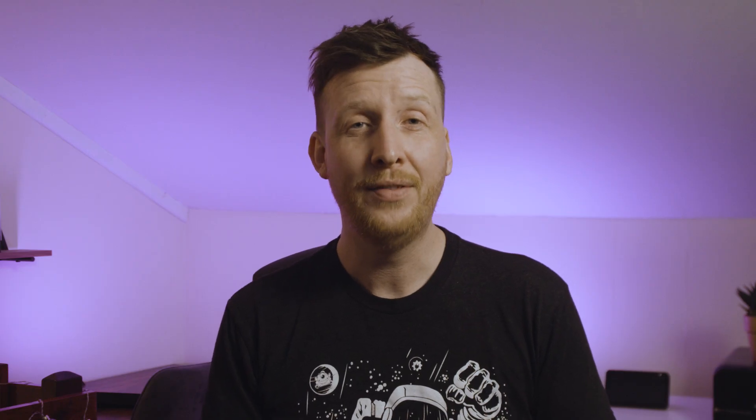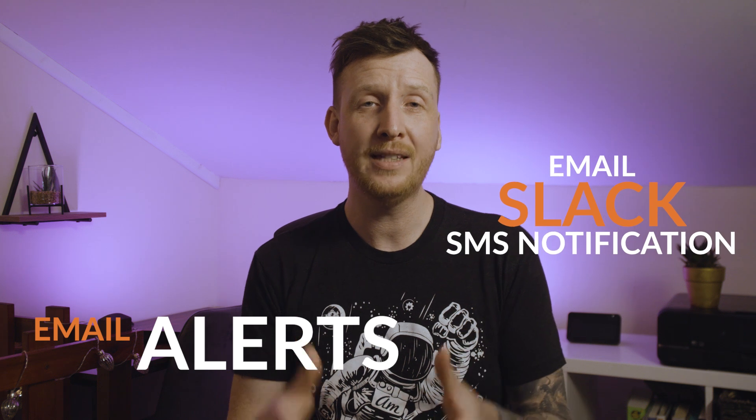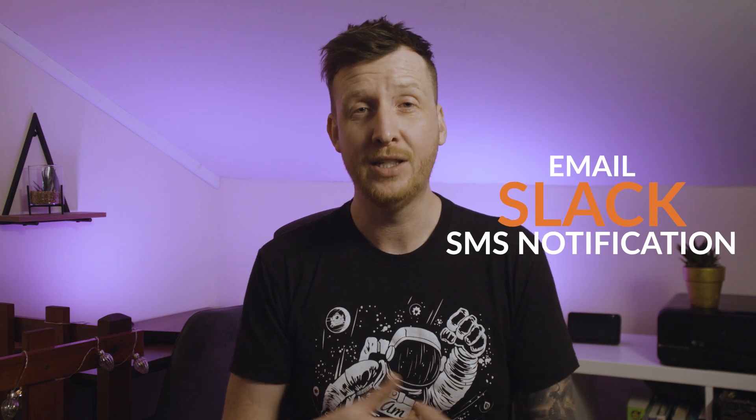Email reports then make it easy to track deliverability and see how people are engaging with your site emails. If something goes wrong with an email or your email provider, then email alerts will instantly let you know by email, Slack, or SMS notification so you can fix things quickly.